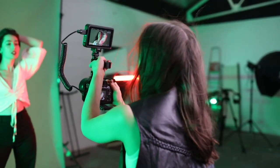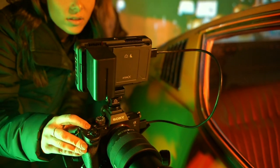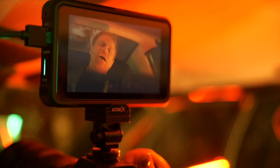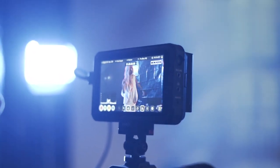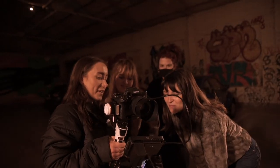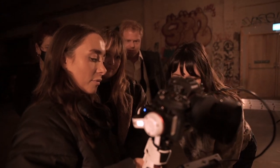Whenever I'm on set filming music videos I always have my Atomos Ninja 5. The reason I like having a monitor is because I can see my footage more clearly, which makes filming a lot easier to make sure my content is looking good. I also find that when I'm on set, directors or the artists always like to have a look over the footage and see how it's looking on the day.